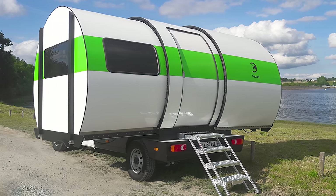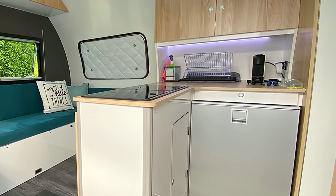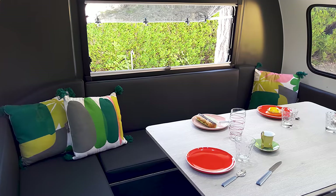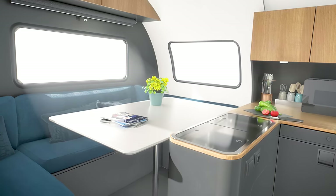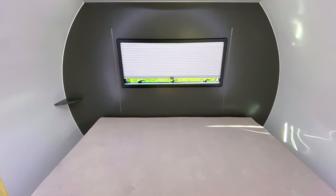Inside this 3.5-room camper, access is via a central rolling door leading into the L-shaped kitchen. Here you'll find a sink, dual-burner stove, and 120-liter fridge. Further to the left, the 3XC features a five-seat sofa and collapsible dining table, which folds away and converts into sleeping space for two adults.